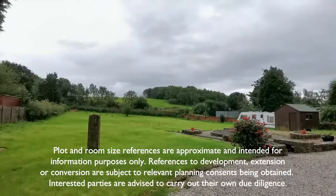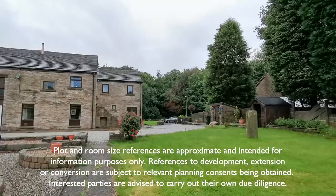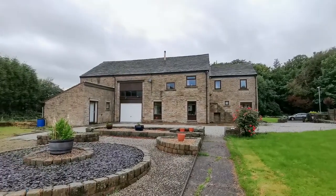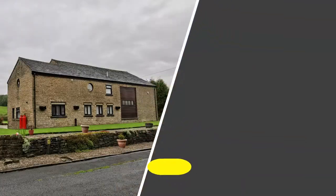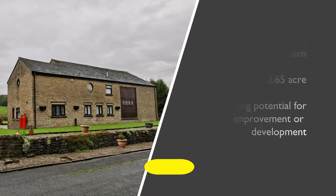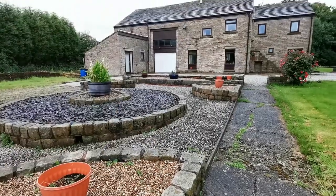The potential is truly endless. About 60% of the barn has been converted into a home with the rest remaining as a workshop. The opportunity exists to repurpose this either to create a much larger home, or even a separate self-contained house, or even two houses, subject to planning of course.